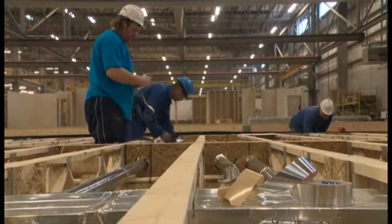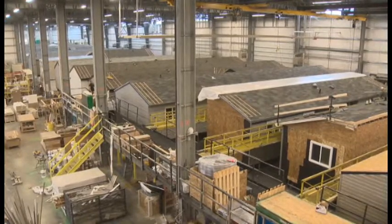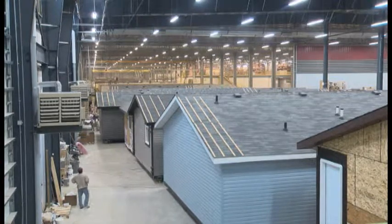If the plant is full, there are about 32 homes in there at any given time. Close to 350 people work at Triple M. The most common home they build is 20 feet wide by 76 feet long, but they also build larger ones — some 1,500 to 1,800 square feet on the main level.